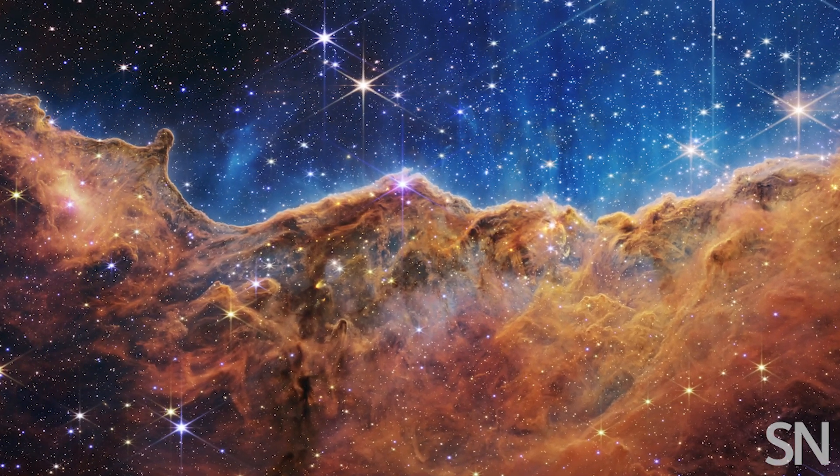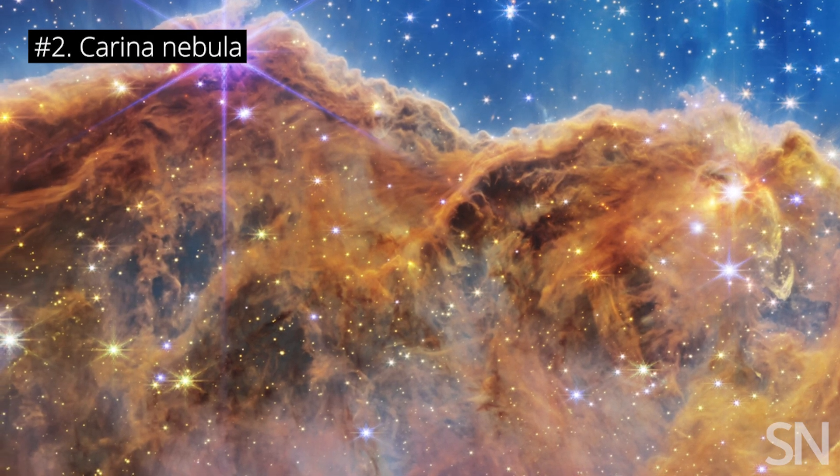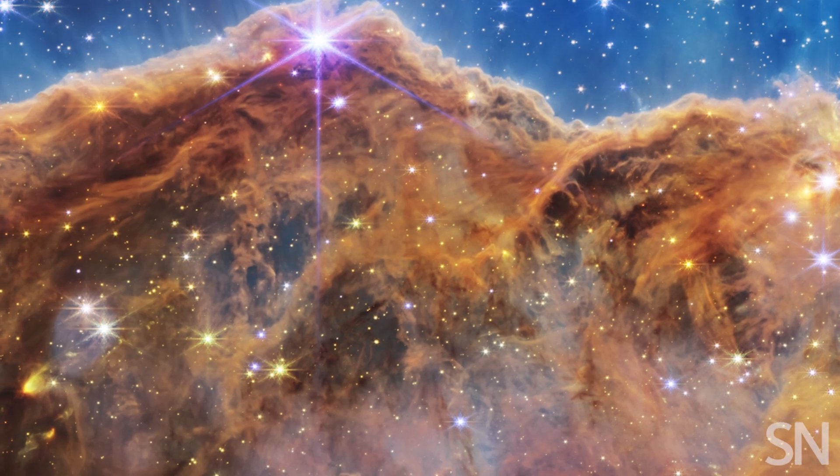This is the Carina Nebula. JWST can see deep into its clouds and reveal stars as they form. Our Sun was actually born in a cloud like this.